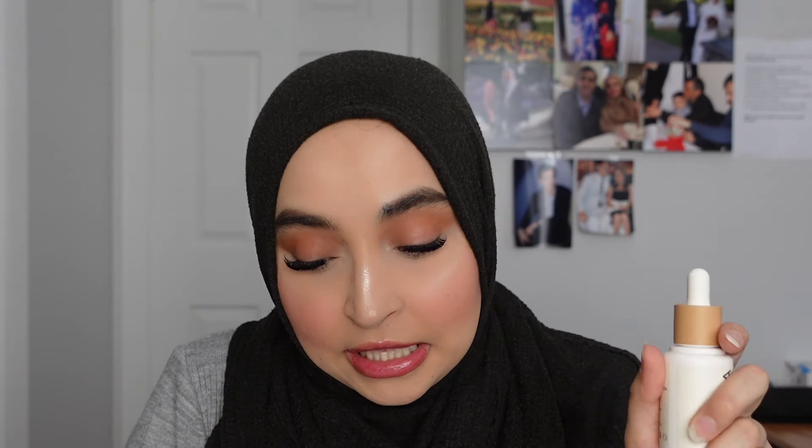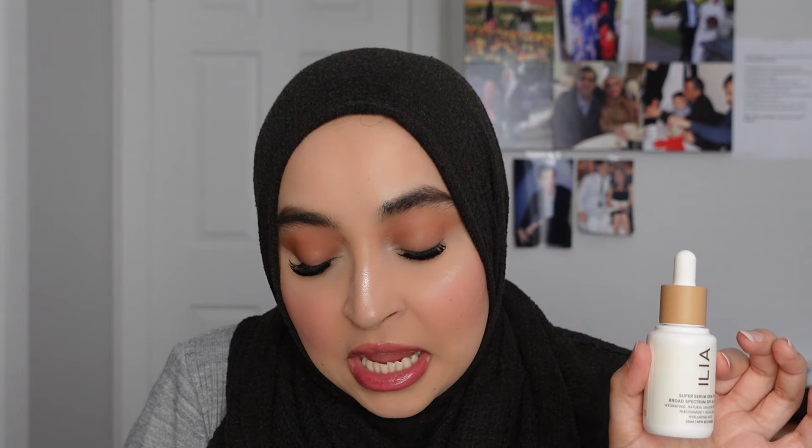First, I got the ILIA Super Serum Skin Tint and this has an SPF 40, so it's essentially like a tinted moisturizer. I'm going to read you the information from Sephora because I've been wanting to try this for so long and I finally picked it up. It's a clean tinted serum that provides light dewy coverage with mineral SPF and active levels of skincare ingredients. It has plant-based squalene which hydrates invisibly and improves elasticity without clogging pores, niacinamide which visibly smooths texture and minimizes pores, and hyaluronic acid in macro and micro types which penetrate at different levels to visibly plump and boost skin's moisture levels.